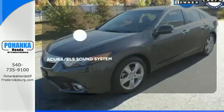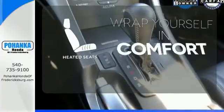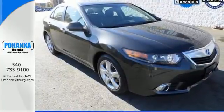The Acura ELS sound system gives you a rich listening experience. Ward off the chills with heated seats. Illuminate your path with the xenon headlights. Have a great time while you test drive this Acura today.